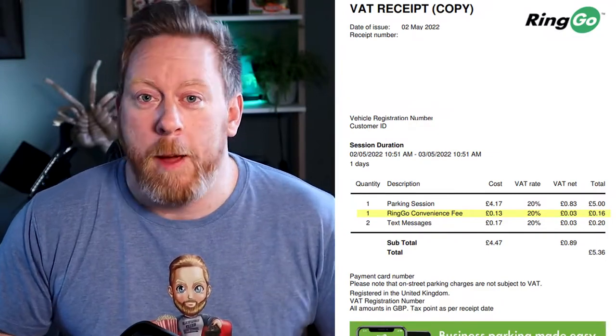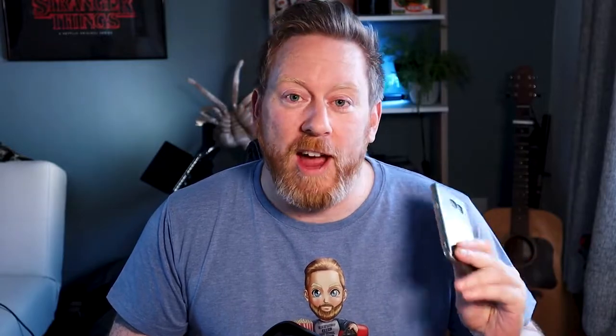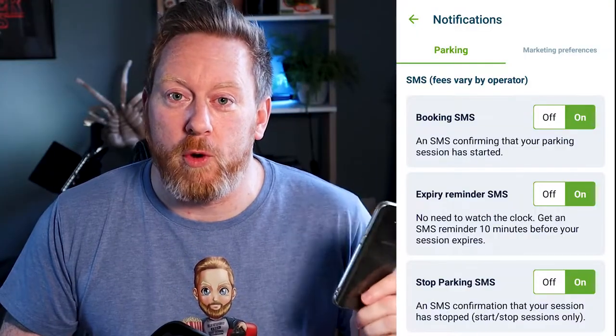In the UK, that is 13p, whereas with 20% tax it comes out at 16p. However, what you might not know is that on top of that, they also enable notifications by default. These are SMS notifications, so they come through as text messages on your phone, and your service provider is going to charge you for those. Not only that, but Ringo will add these to your bill and add tax on top.